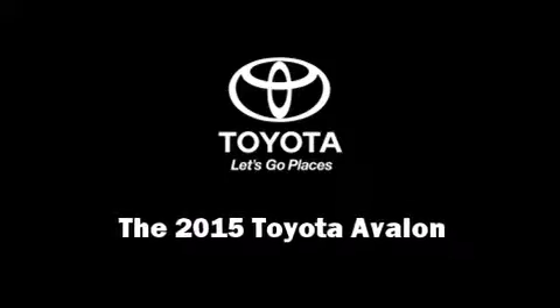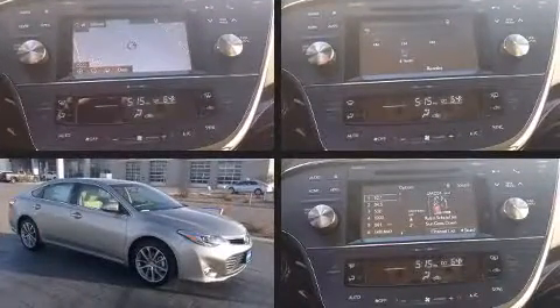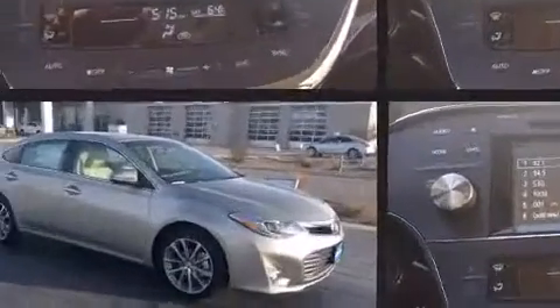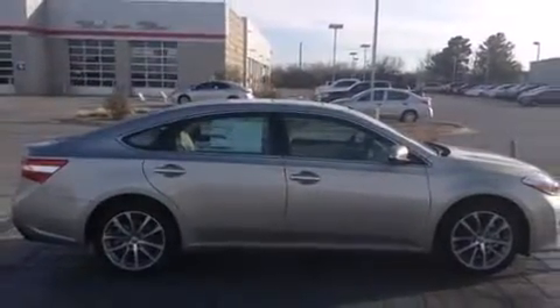Step into the 2015 Toyota Avalon. This four-door, five-passenger sedan offers the features and options for which you've been searching. Under the hood, you'll find a six-cylinder engine with more than 250 horsepower. And for added security, Dynamic Stability Control supplements the drivetrain.